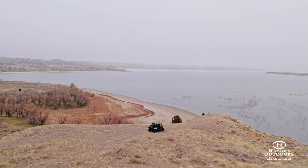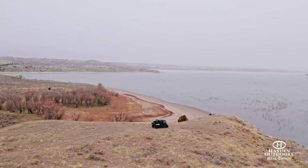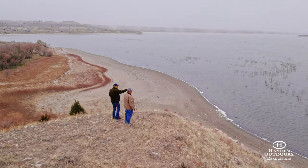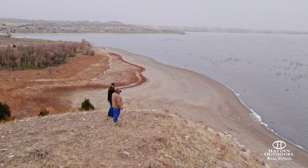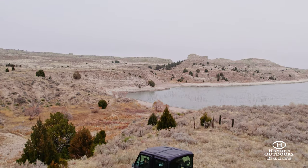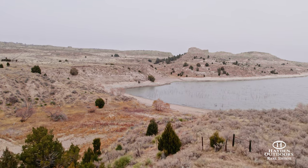The ranch borders Grey Rocks Reservoir and presents an endless supply of recreational opportunities. The fishing at Grey Rocks presents good opportunities for walleye, bass, crappie, and catfish, as well as the occasional tiger musky, and there's plenty of room to boat and waterski on the reservoir as well.